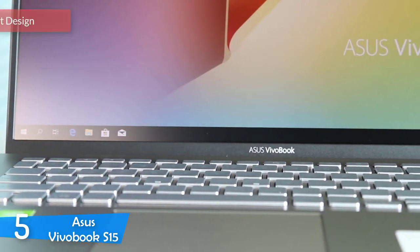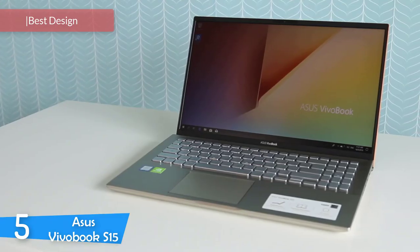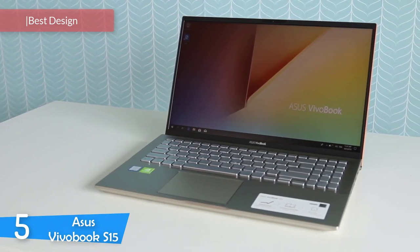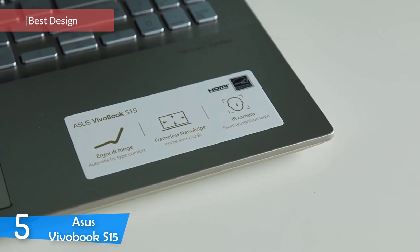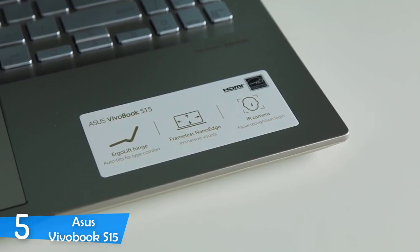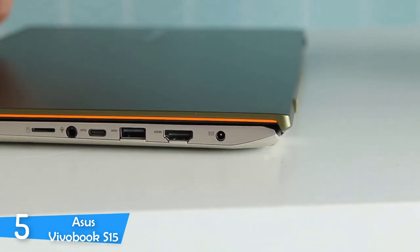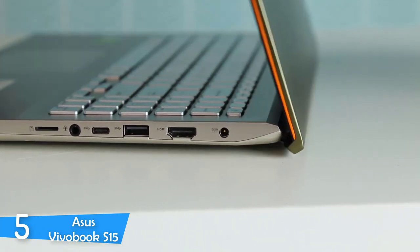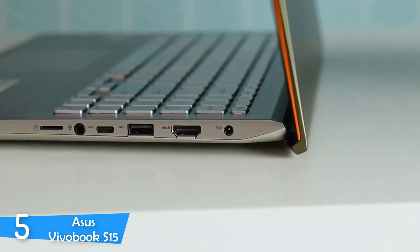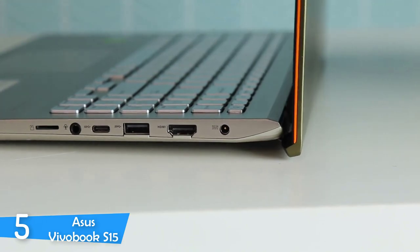Number 5: the Asus Vivobook S15. The Asus Vivobook S15 is a very beautiful and powerful laptop. It has a slim design that makes this laptop one of the most portable 15-inch laptops. It has a very bright and colorful 15.6-inch screen, a powerful i7 processor and many other great features. In my opinion, the battery life of this laptop should have been better, but still it's not that bad. This laptop is very nice and sturdy thanks to its aluminium casing.